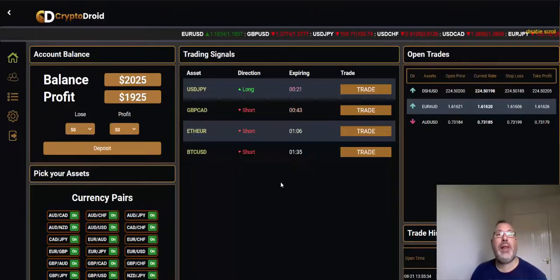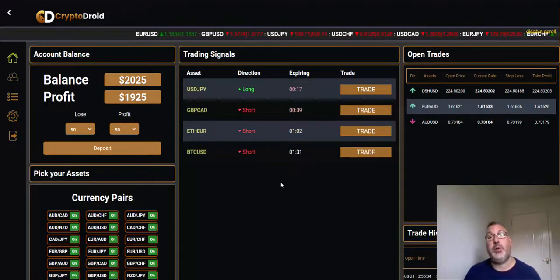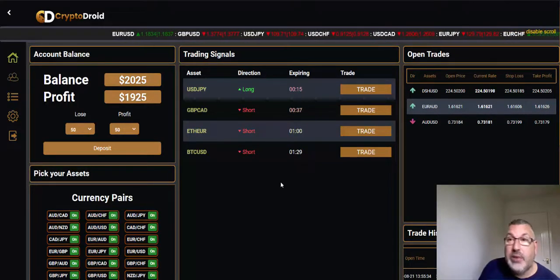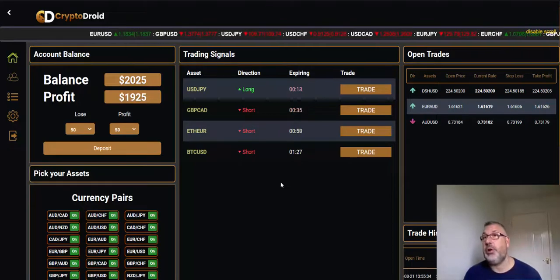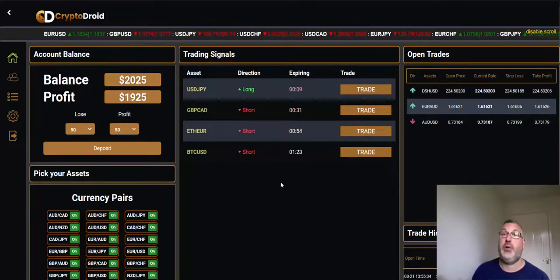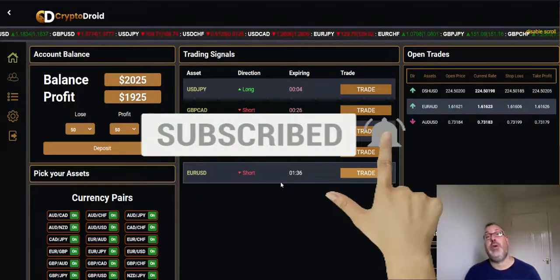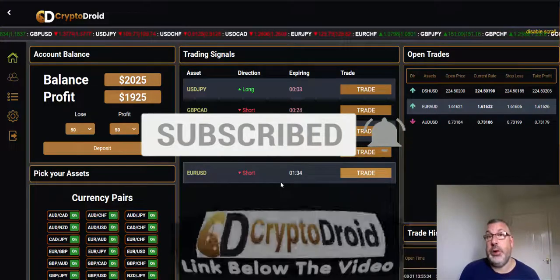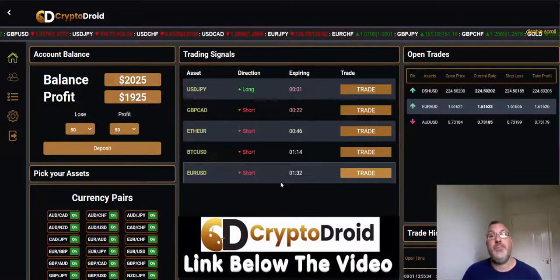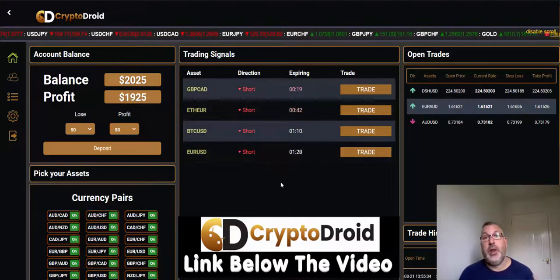Hi guys, Adam here, hope you're all well and had a good long weekend. It's Tuesday and I just thought I'd update you on today's trading. I've got three trades still open that are hopefully due to close shortly. If you're new to the channel, don't forget to give me a thumbs up and subscribe for updates. If you watch some of the previous videos you'll see how Crypto Droid works.